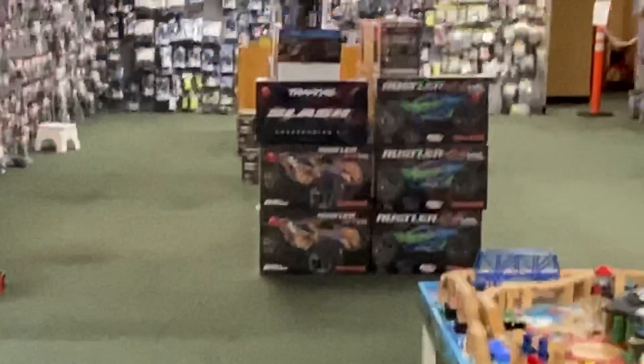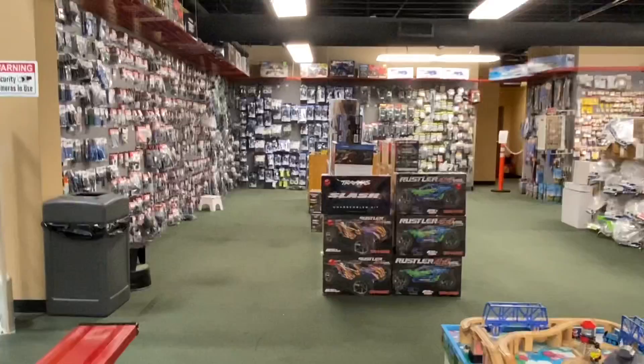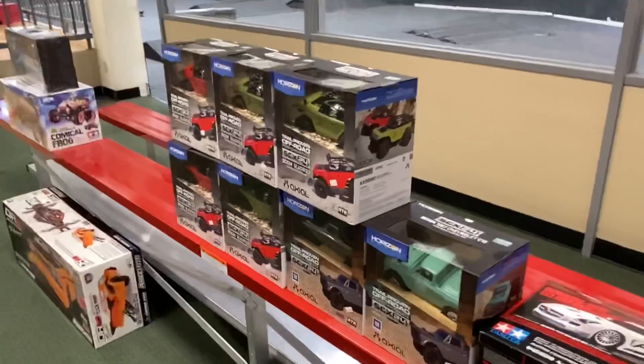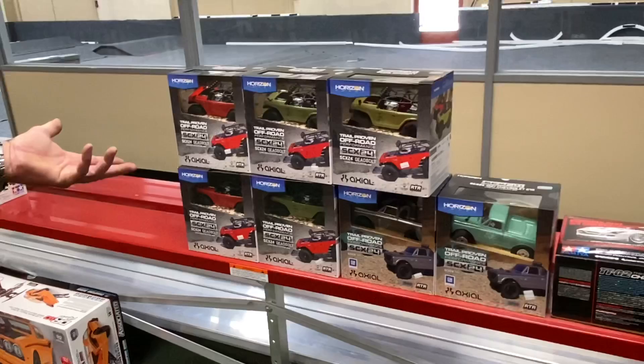People are buying us out. We can't keep them in fast enough. Right now we get the batteries in and they're gone — we can't keep the batteries in stock fast enough. Same with the slashes. The SCX 24s have been out for a while but they've been kind of hard to get. They're high in demand — we got 18 in on Friday, and this is what we have left.